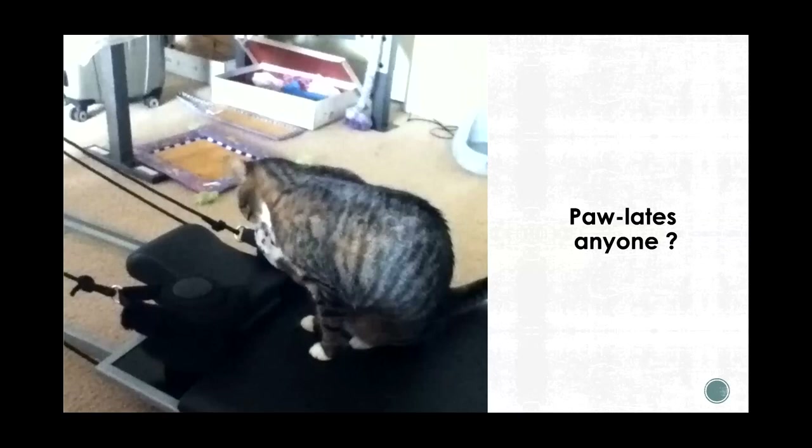This is actually my old cat, Sarge. I got into a Pilates kick and got a stowable reformer, and he thought it was great. He's like, 'I'm just going to sit here and stretch my toe beans and you're not going to exercise.' We nicknamed it the 'Paulati station' because anytime it came out, he insisted on sitting on it and cleaning his feet.